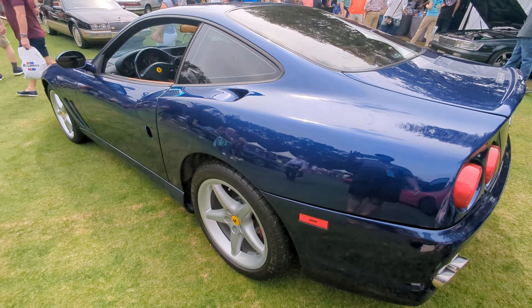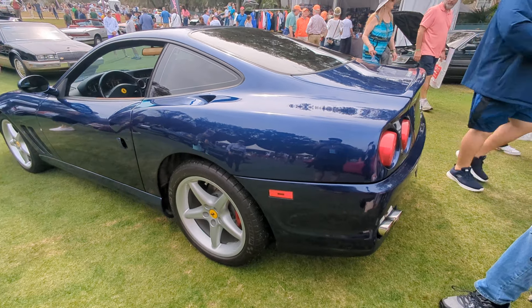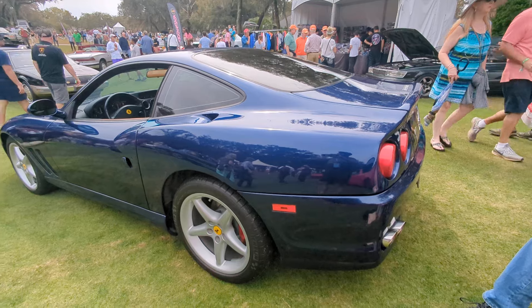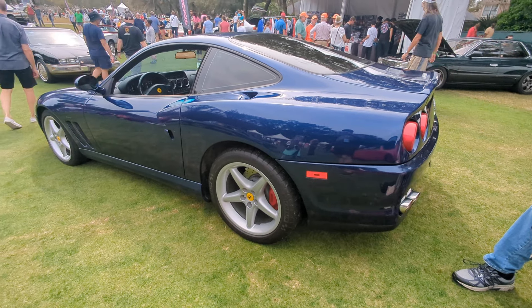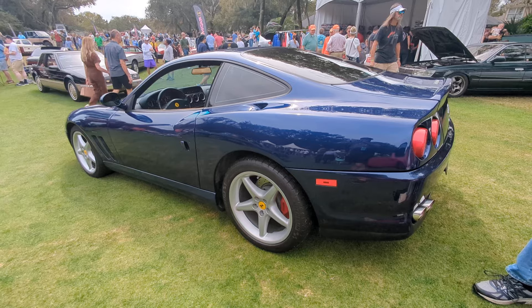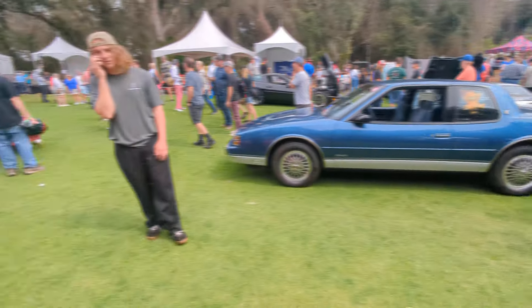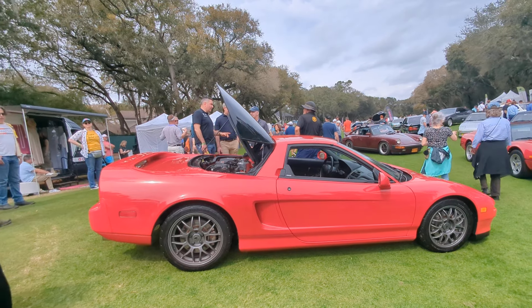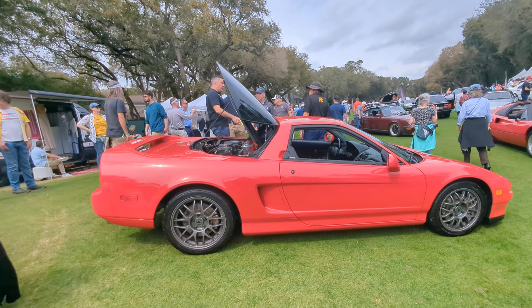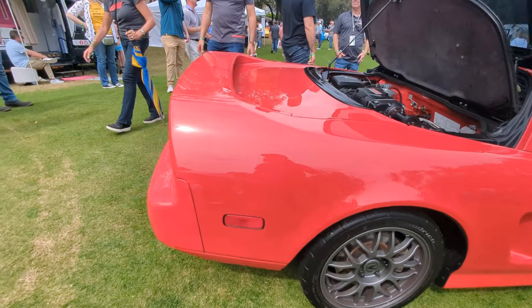I also reviewed the Roma and the 308. I have a Maserati Spider — that's a good one to watch too. If you can't afford a Ferrari, buy a Maserati Spider. Acura NSX — if you want a reliable mid-engine exotic, go with this one. Great car.